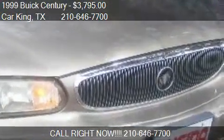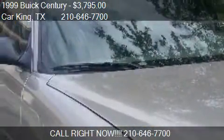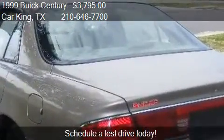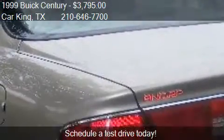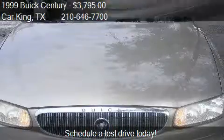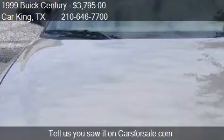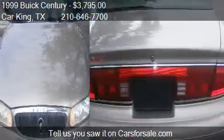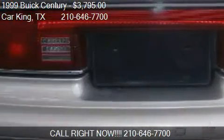This 1999 Buick Century is offered by Car King, priced at $3,795. This Century is ready to sell, with just over 117,531 miles.